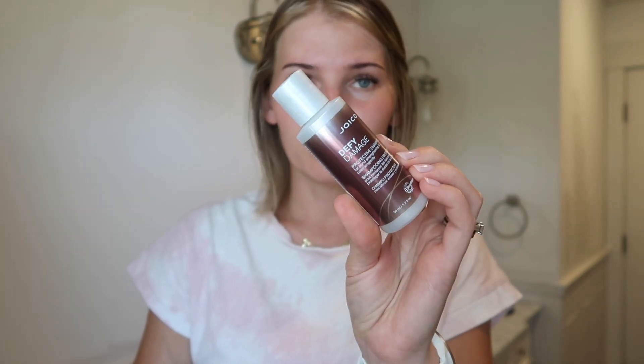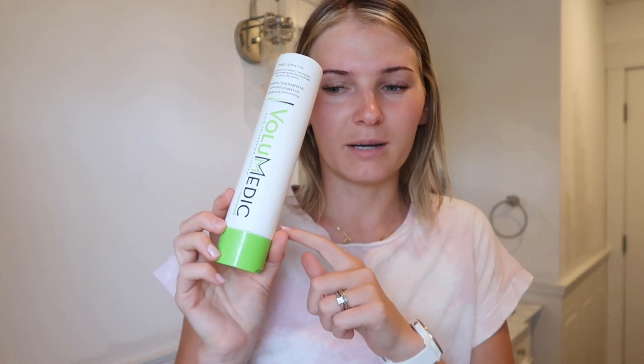Today I'm going to be using this one from Joico — the Defy Damage system. I've been using the Volumetric hair system since about January or February and it's been really great. I love how it smells. I'm almost out of this one. I haven't noticed too much of a difference to be honest, but I do like how my hair feels — it doesn't feel stripped and it smells great. Today I'll be using Joico products, as you'll also see later when I use their texturizing spray.